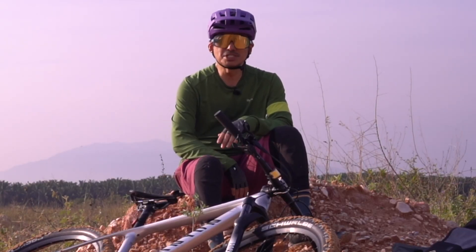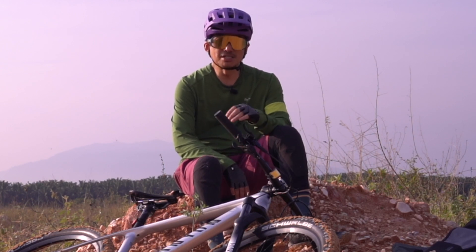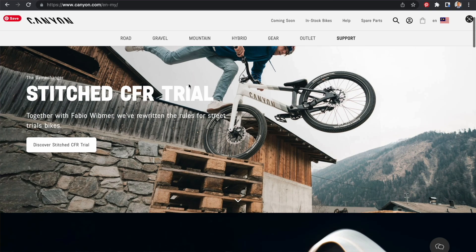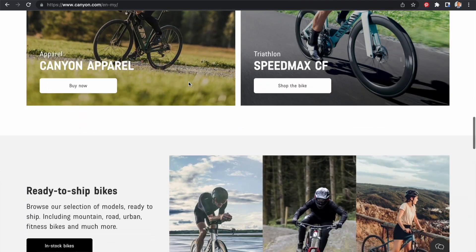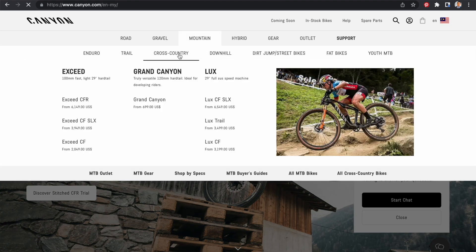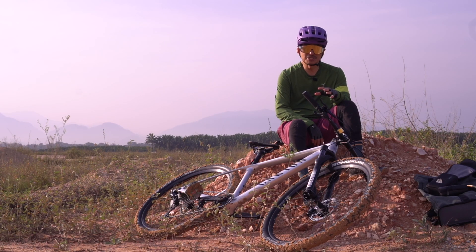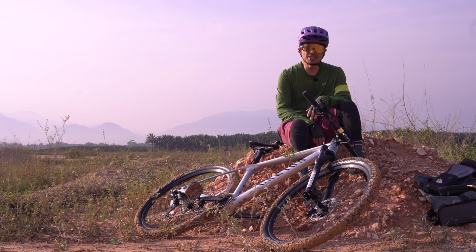Seperti yang anda tahu, basikal Canyon ini saya beli terus daripada Frankfurt, Germany, di mana anda boleh pergi ke website canyon.com dan kemudian anda boleh memilih negara mana anda berasal dan language atau bahasa. Selalunya anda menggunakan bahasa Inggeris, iaitu anda pilih negara Malaysia, Singapura, Brunei, Indonesia dan sebagainya. Jadi anda boleh beli terus daripada Canyon.